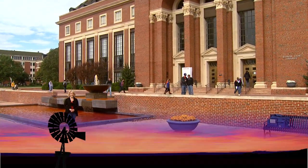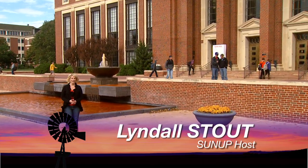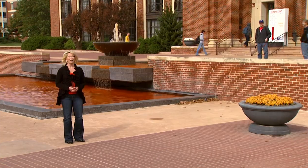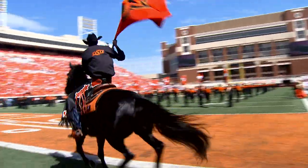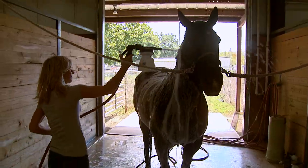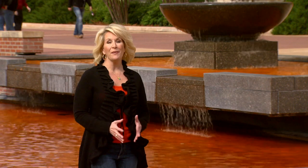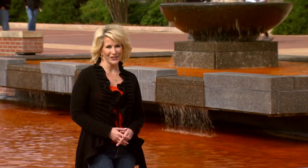Hello everyone and welcome to SUNUP. I'm Lyndall Stout. The Orange Fountain means it's homecoming time at OSU and do we have a treat for you this week. The hardest working horse in college football — we're behind the scenes with Bullitt, tagging along to a recent game where Bullitt gets a lot of crowd time, but you'll also see what life is like for him away from the spotlight. That's all coming up a little bit later, but first we're talking about hay and some of the things you might want to consider if you're buying from an outside source this winter.